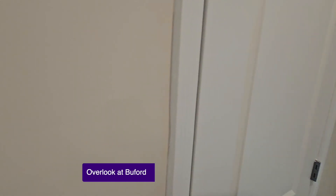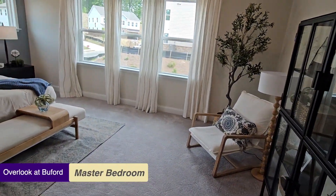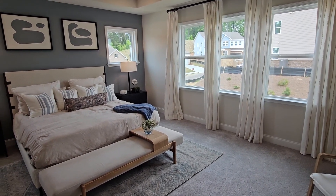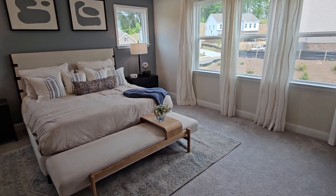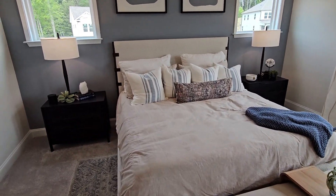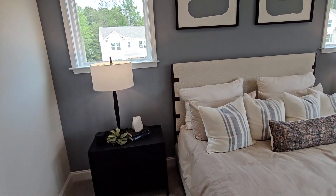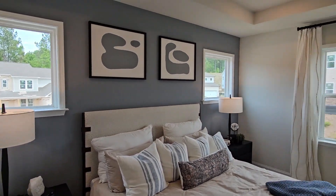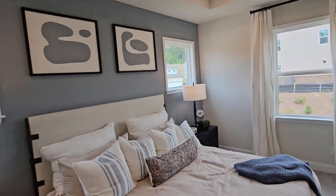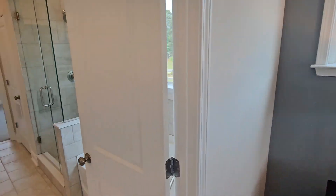There's a second-floor laundry room and a linen closet in the hall. Then we have another extensive master — this home really has a double master. This is the largest room we've seen, with very nice windows that let in lots of light.